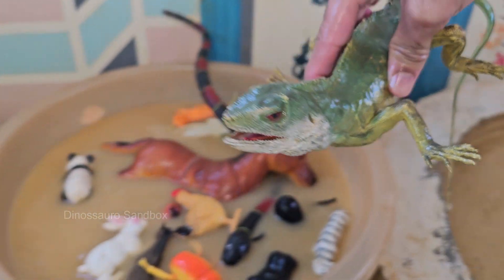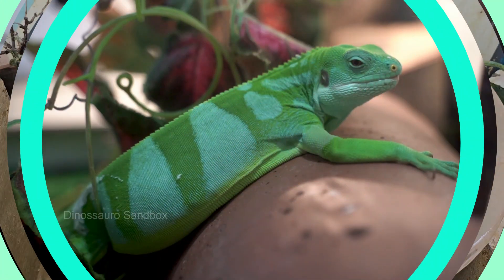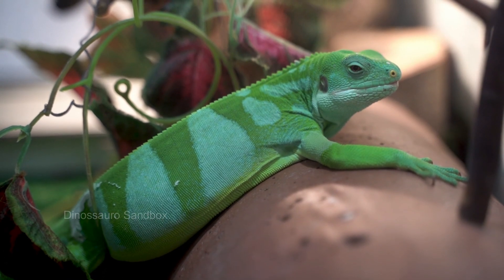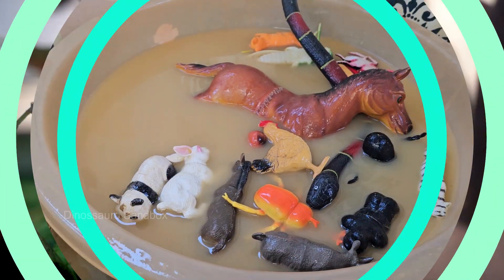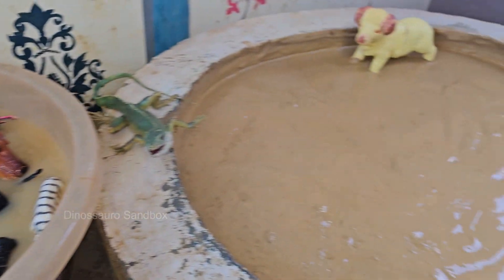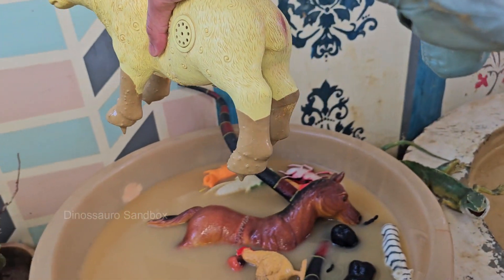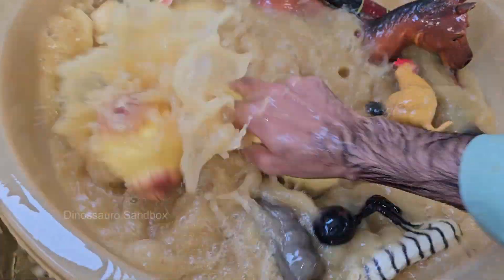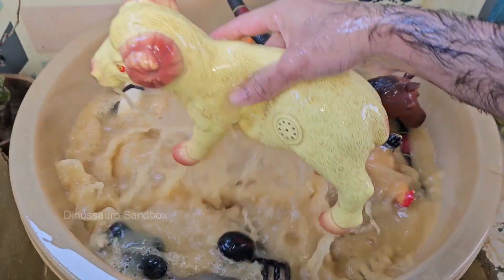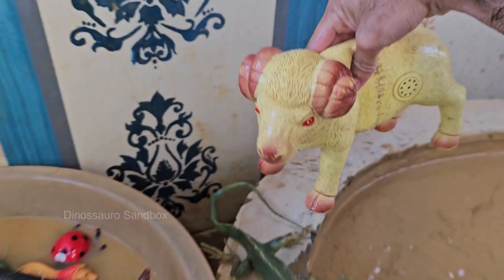Green iguanas communicate through body language such as head bobbing, and are strong and muscular with thick necks and shoulders adapted for head-butting. Rams establish a social hierarchy through head-butting contests — these battles determine dominance and access to mates.